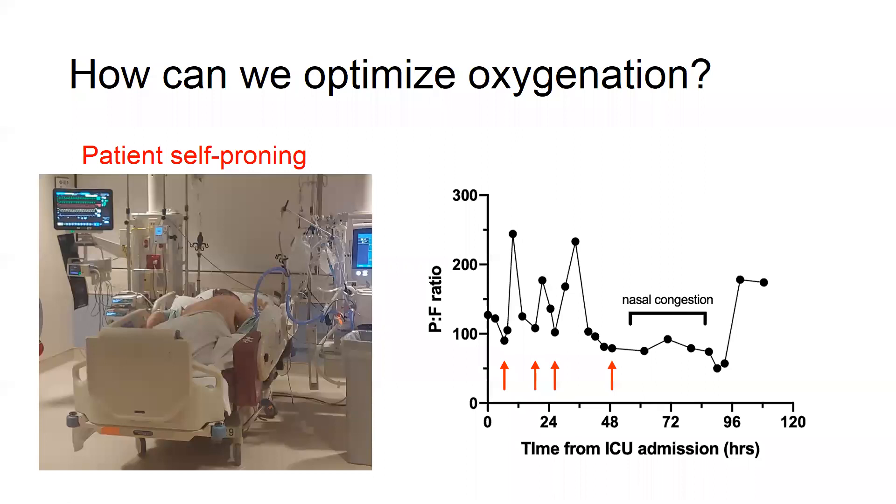This is an example of a patient who was just in our unit at CCTC. After four days of this therapy, he was able to be discharged to the respirology ward, having avoided intubation entirely.